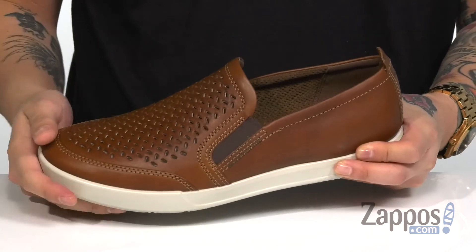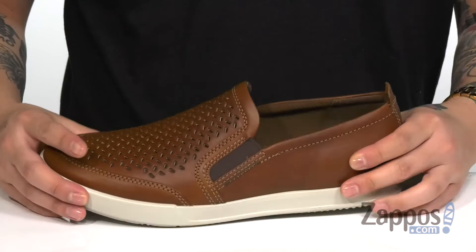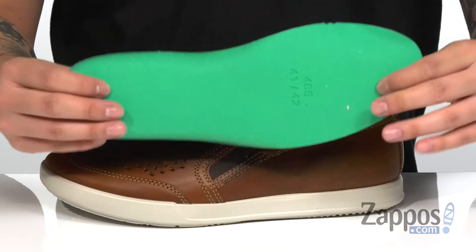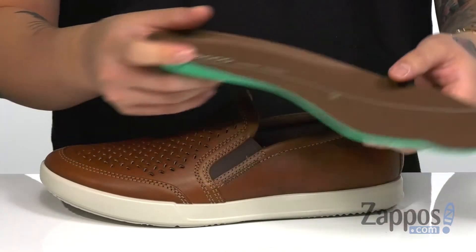Reinforced stitching here at the toe for added durability. Pull-tab at the heel that's going to assist for an easier on and off, and a soft fabric lining. A removable cushion footbed is padded right where you need it to be to provide comfort with each and every step. It's also got antimicrobial properties to keep your foot feeling fresh.